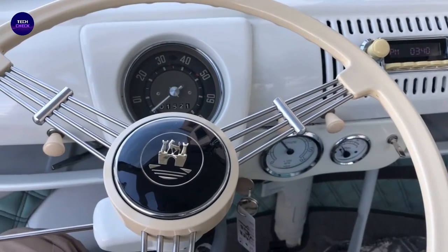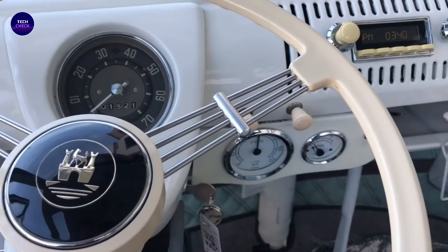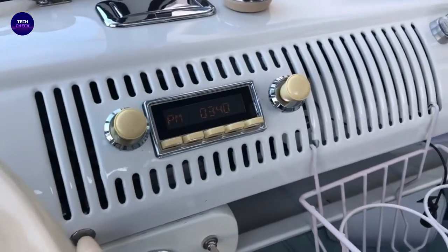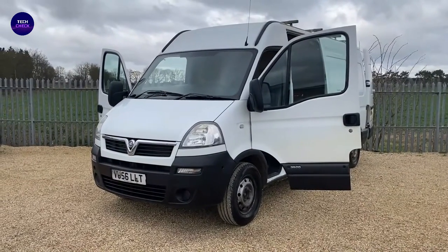Our topic today is top 5 best vans that are currently on the market. The topic was a suggestion of William, a subscriber. If you are interested in a certain topic, please let us know. The vans are ranked and get better and better, so stay until the end.